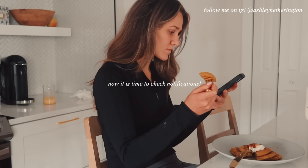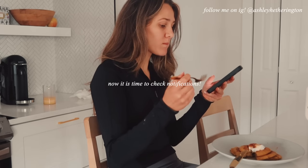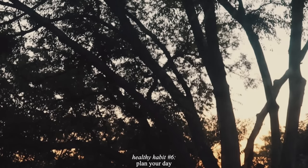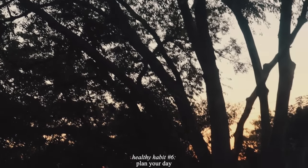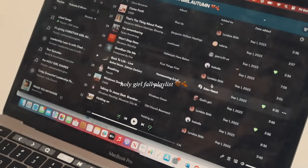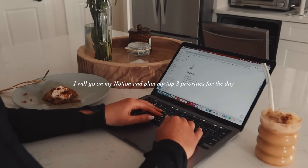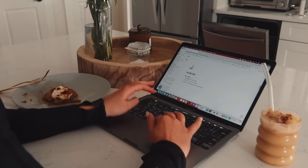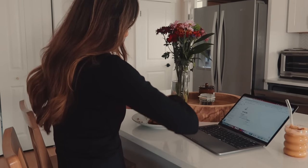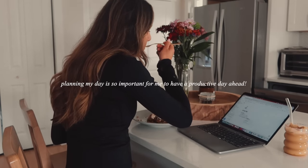As I am sitting and eating breakfast, I will typically check notifications, respond to any messages, and get back to people. This is also a great time for me to plan the day. I will go on my Notion and plan my top three priorities for the day. The rest go on my to-do list that I focus on when I need a break from the big tasks, but planning my day is so important for a productive work day.